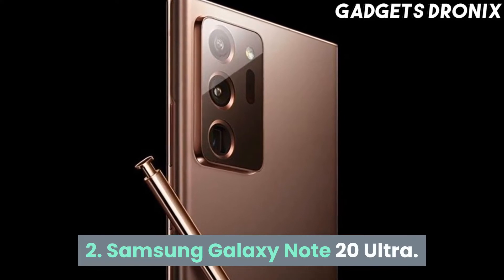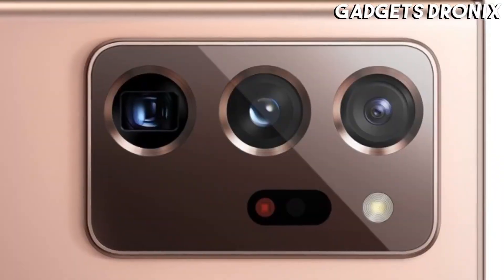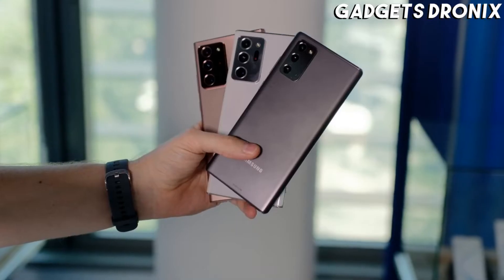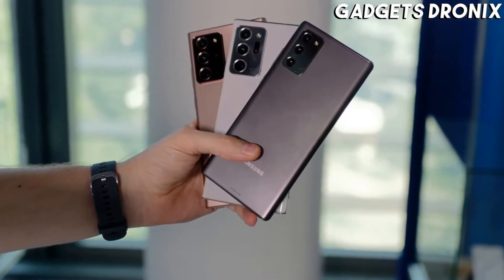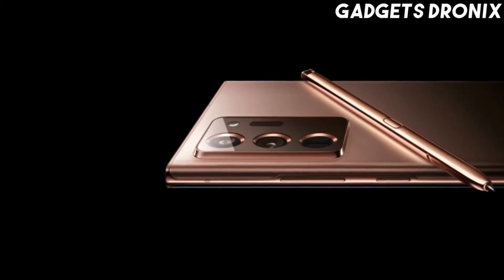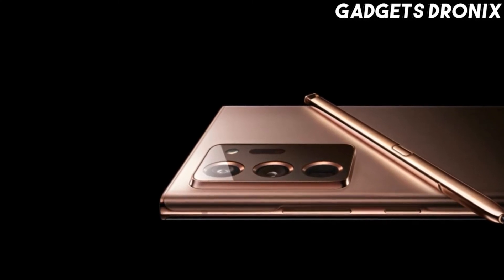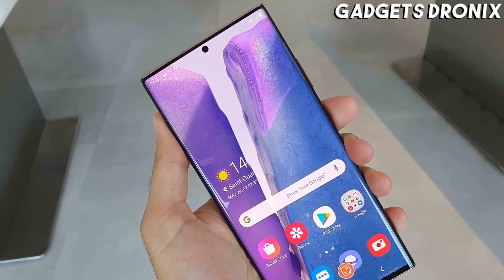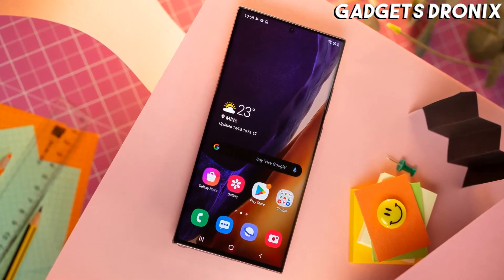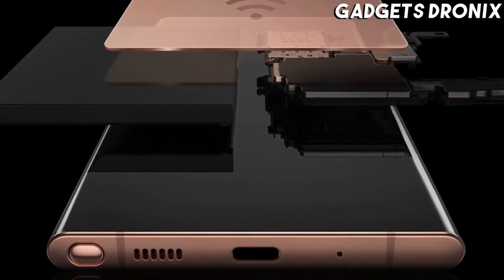Number 2: Samsung Galaxy Note 20 Ultra. According to our review, it has the best-looking screen of any phone and the best camera of any Android phone — one which is also brilliant fun to use, thanks to its 5x optical zoom, fun filters, and slick camera interface. That camera includes a 108MP main sensor, a 12MP periscope one, and a 12MP ultra-wide one, while the screen is a massive 6.9-inch 1440x3088 AMOLED with 496 pixels per inch and a refresh rate of up to 120Hz.